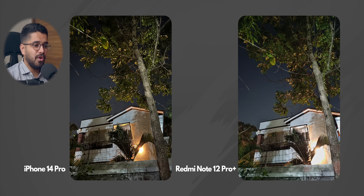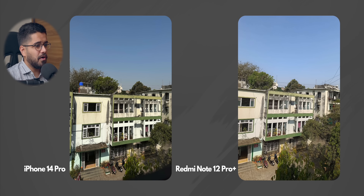Moving on, we have a low light photo and here iPhone 14 Pro wins because of the light exposure. The light is better exposed on the iPhone 14 Pro, but Redmi Note 12 Pro Plus has just blown out the light completely. So iPhone is doing a better job here in terms of dynamic range. Moving on, we have a daylight photo and here Redmi Note 12 Pro Plus has done a better job because the photo is better exposed. iPhone 14 Pro for some reason has not exposed the photo properly, so this round goes to Redmi Note 12 Pro Plus.